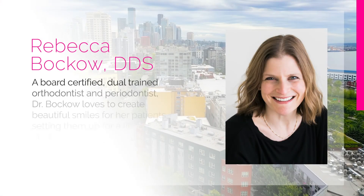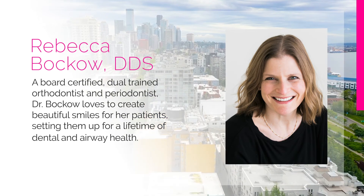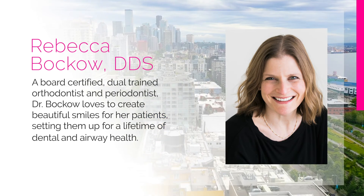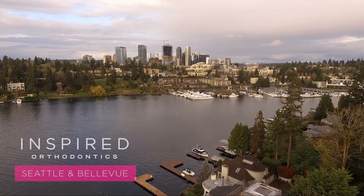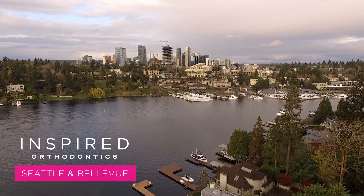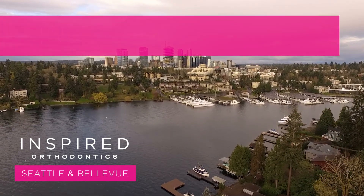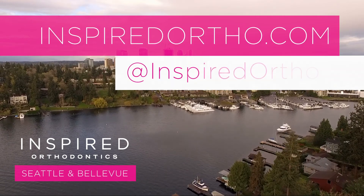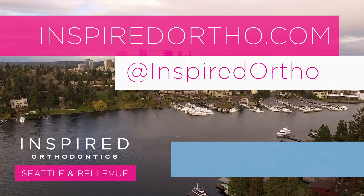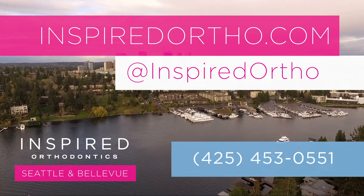A board-certified dual-trained orthodontist and periodontist, Dr. Bacow loves to create beautiful smiles for her patients, setting them up for a lifetime of dental and airway health. Thank you for watching this video from Inspired Orthodontics. Please consider liking the video and subscribing to our YouTube channel. To get in touch with us, visit inspiredortho.com, find us on social media at inspiredortho, or send us a text at 425-453-0551.